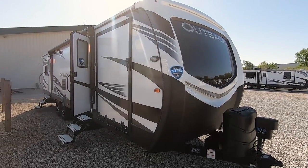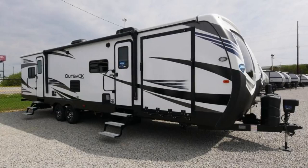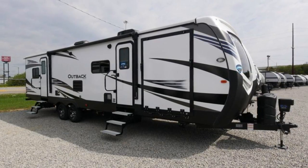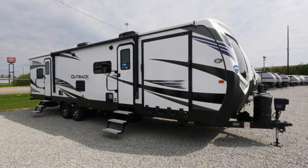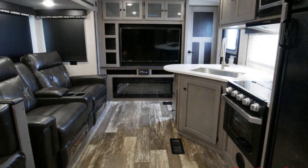Hello and thank you for choosing Paul Sherry RVs in Piqua, Ohio. Today we're going to be looking at a Keystone Outback. This is a 324 CG. This is one of their toy hauler models. It's a 2020.